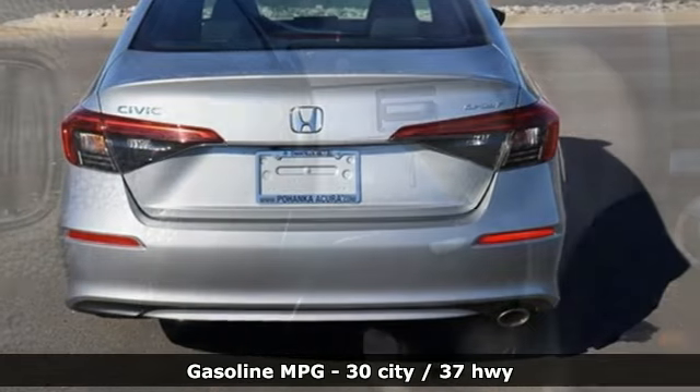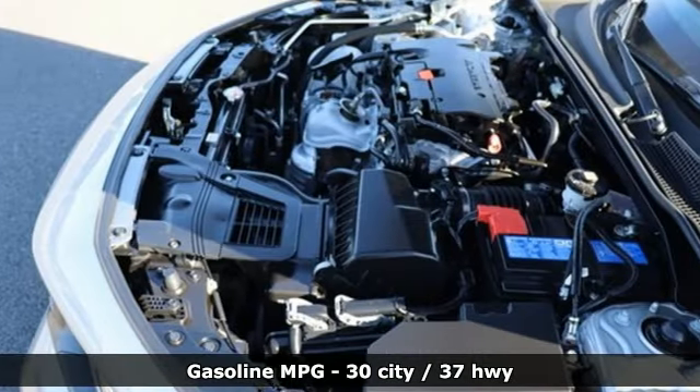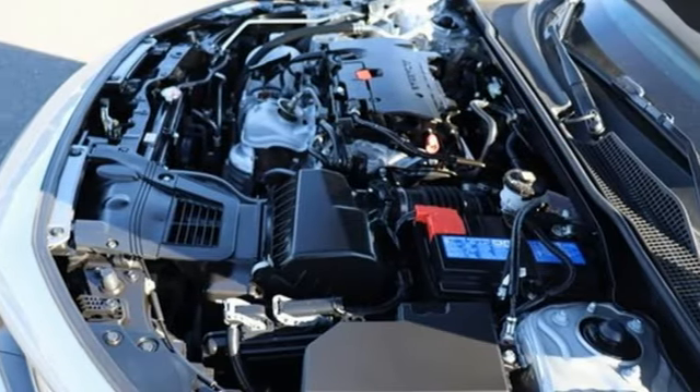Streaming audio, doors and push-button start proximity key, leather steering wheel, configurable instrument gauges, and wireless phone connectivity.